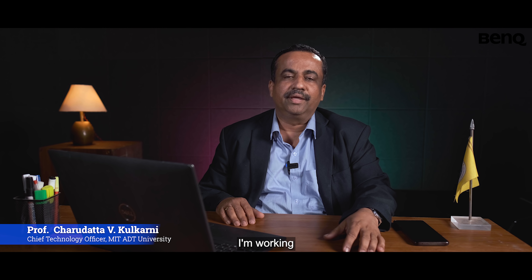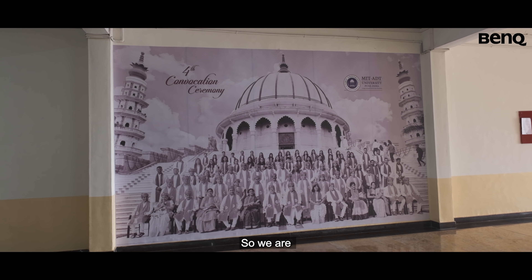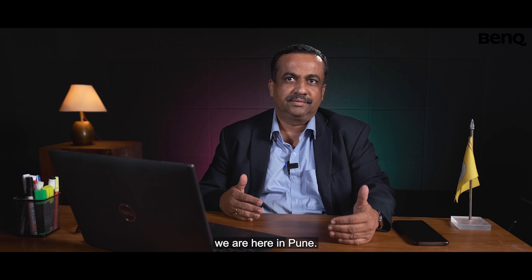I am working in MIT Art Design Technology University as Chief Technology Officer. MIT Group of Institutions was established in 1983, so we are a four-decade-old institution with the vision of developing future leaders. We are here in Pune.